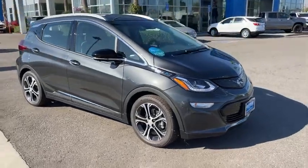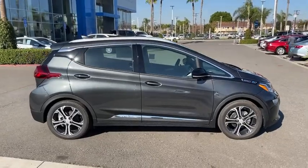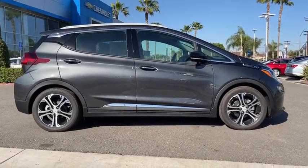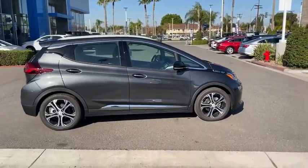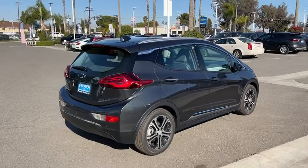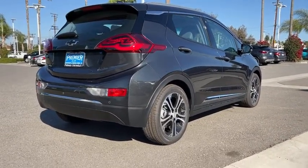We are pleased to show you the 2021 Chevrolet Bolt EV. The Chevrolet Bolt EV has a beautifully sculpted exterior along with its impressive performance, spacious interior, and advanced technologies. It has completely reinvented what an electric car can be. Here are some of this vehicle's great options.